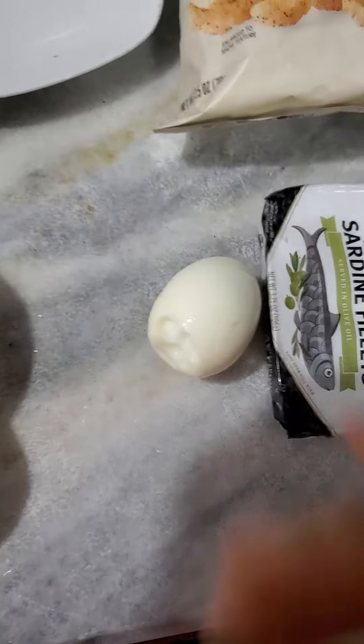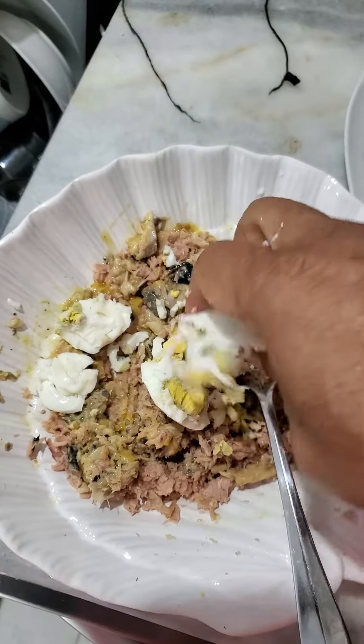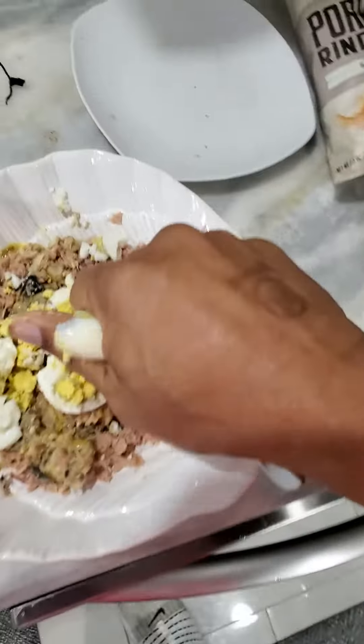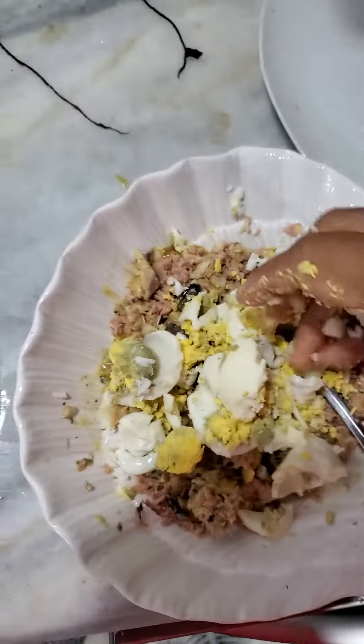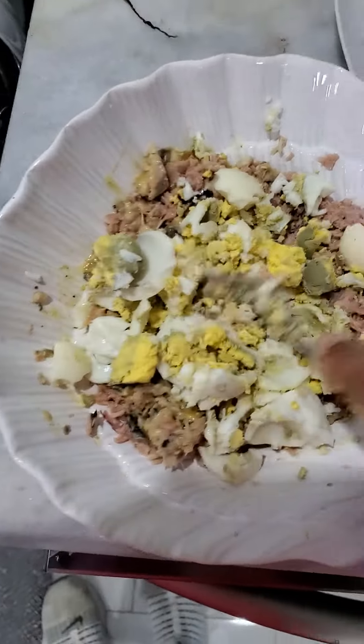You boil some eggs, and I always take them and just squeeze it up like that — use the hands. Got a couple more. Put them in there, squeeze it up nice. Now we've got the tuna and the sardines in there, and then you get some mayo and you mix it up.